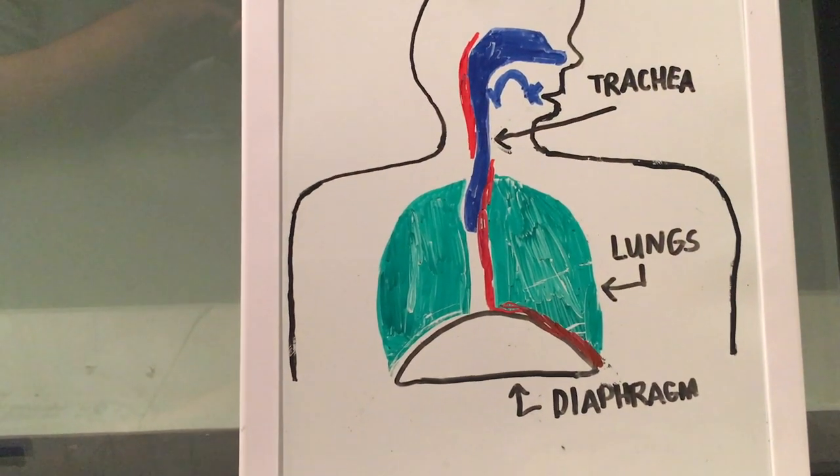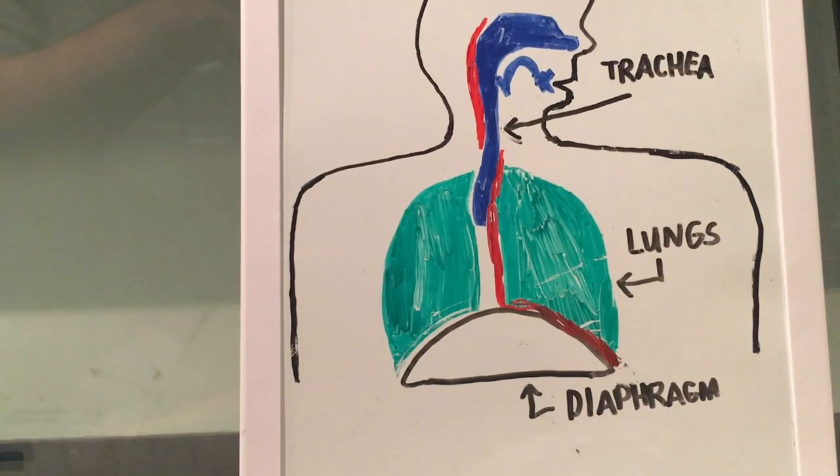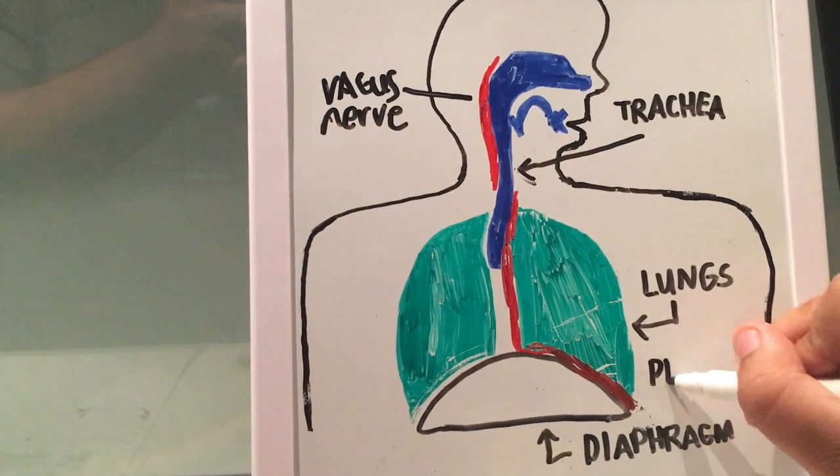The first nerve, highlighted in red, is the vagus nerve, located in the lower neck region, almost near the windpipe or trachea that we talked about earlier. The second nerve is the phrenic nerve, located between the lungs and the diaphragm.